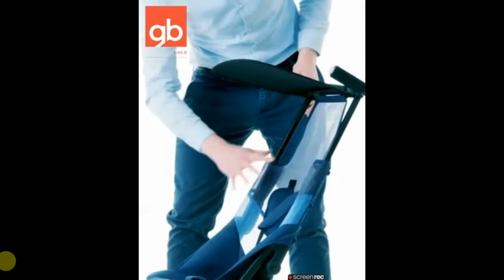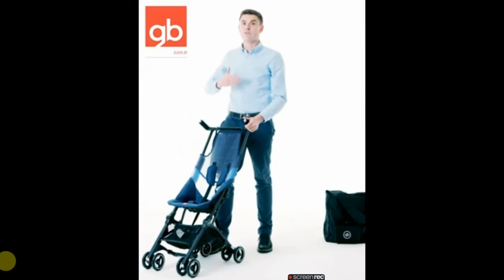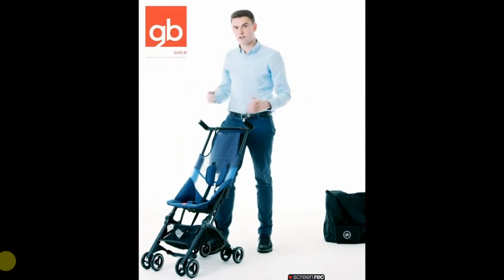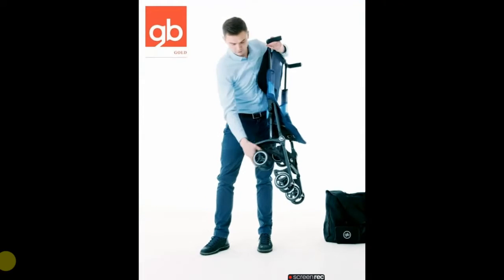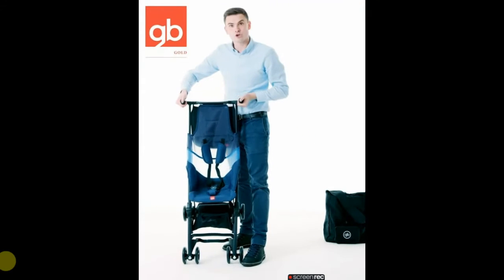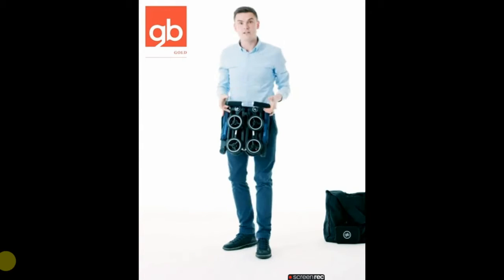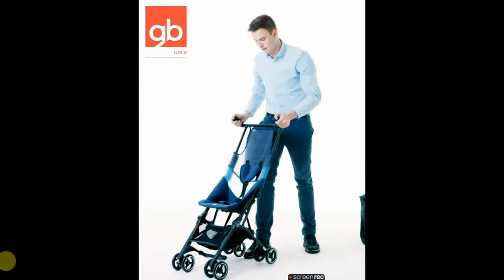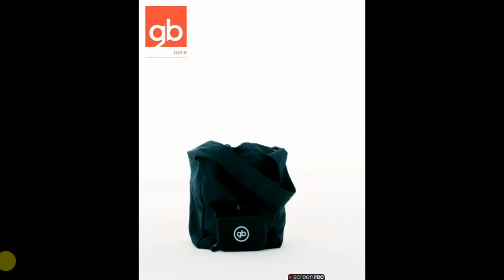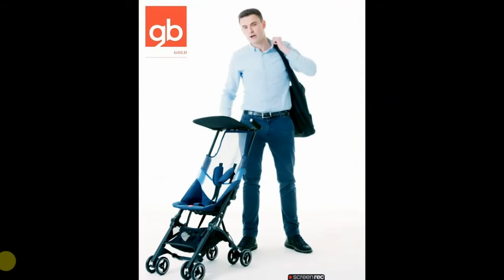With front swivel wheels, it's easy to maneuver, even one-handed down a crowded city street. Plus, there's under-seat storage for all your purchases. It also has a fairly high weight limit of 55 pounds, so you'll be able to use it for several years. Dimensions: 28 x 17.5 x 39.8 inches. Weight: 9.5 pounds. Weight/age limit: 6 months to 55 pounds.